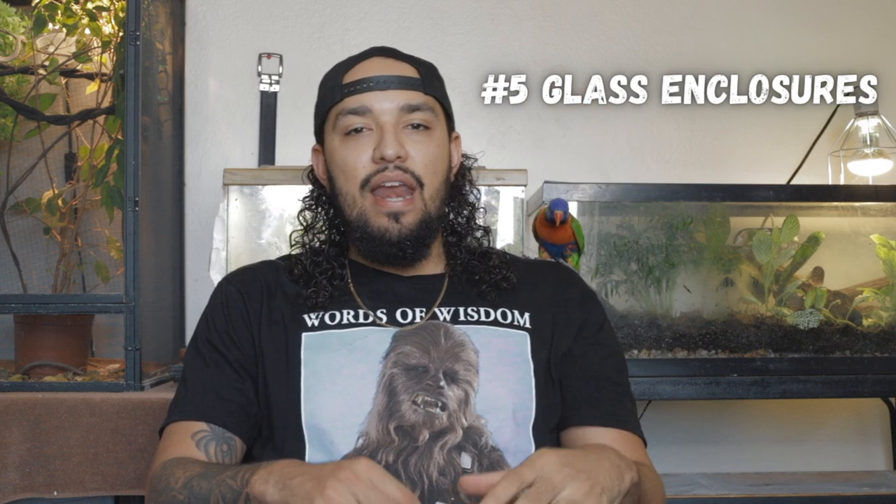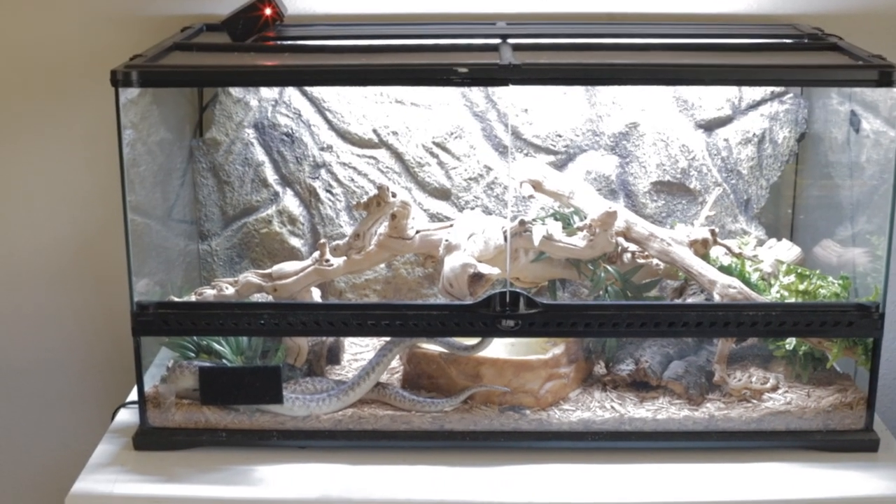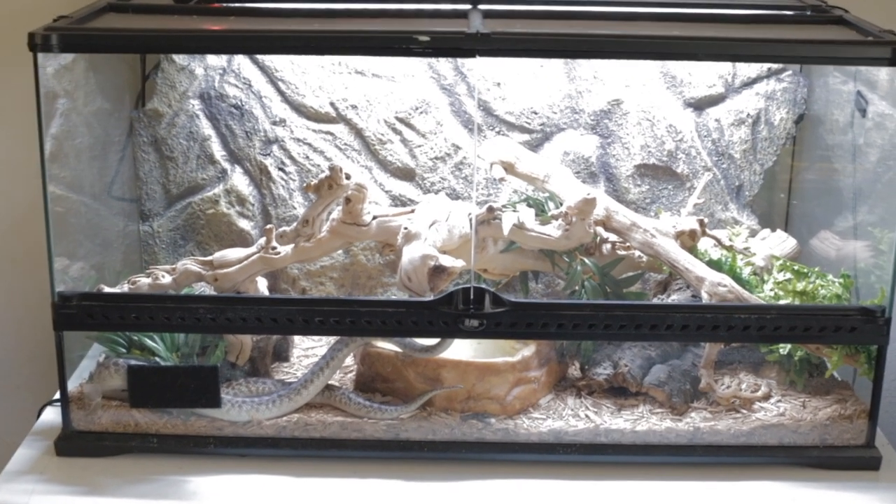Number five: glass enclosures. I want to specifically talk about front-opening glass enclosures because there is a difference. You have the aquarium-style glass enclosures that are pretty much made for fish, and then you have the reptile glass enclosures that are front-opening like Exo Terra. Starting off with the pros — one of the pros for glass enclosures is that they're readily available everywhere: Petco, PetSmart, every reptile shop.